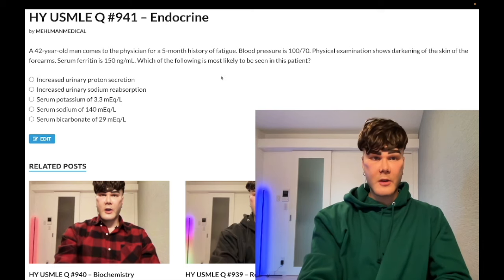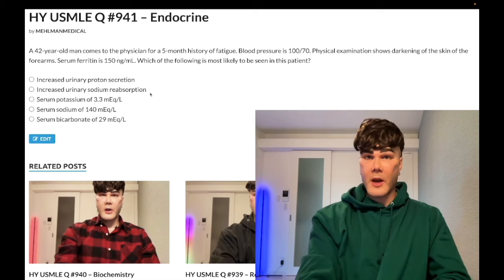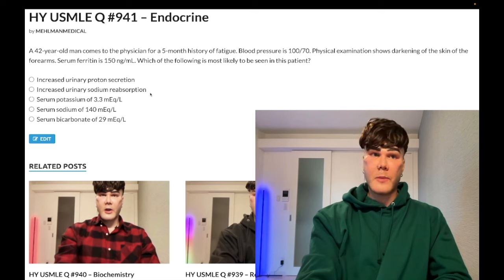Choice B: increased urinary sodium reabsorption — wrong answer. Aldosterone normally functions to reabsorb sodium, so if aldosterone is low, we'd have decreased reabsorption of sodium. Aldosterone upregulates the sodium-potassium ATPase pump in the basolateral membrane of the cortical collecting duct, which per 1 ATP utilized will reabsorb 3 sodium and secrete 2 potassium.